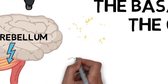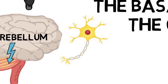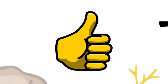The cerebellum processes input from the motor cortex, spinal cord, and sensory systems. It compares the intended movement with the actual movement and makes adjustments to ensure accuracy. This feedback loop is essential for fine-tuning motor actions.